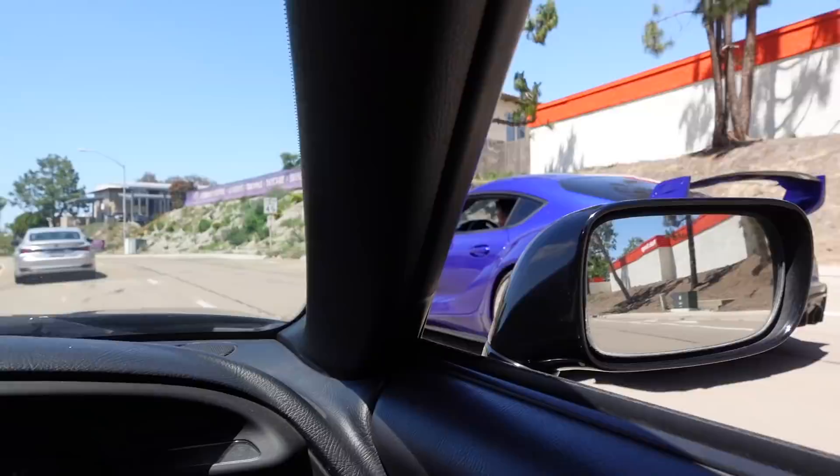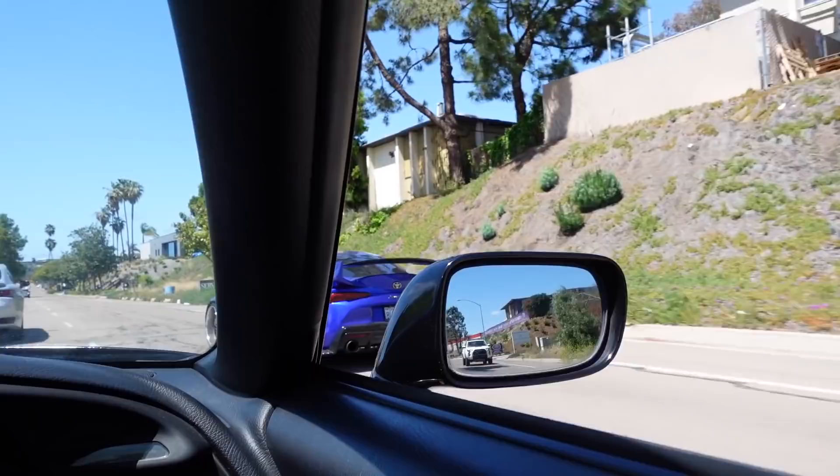No scrape, baby — no scrape! Let's go. Calvin said the fitment looks good. He closed the window up on me when I tried to get a clip of him talking.